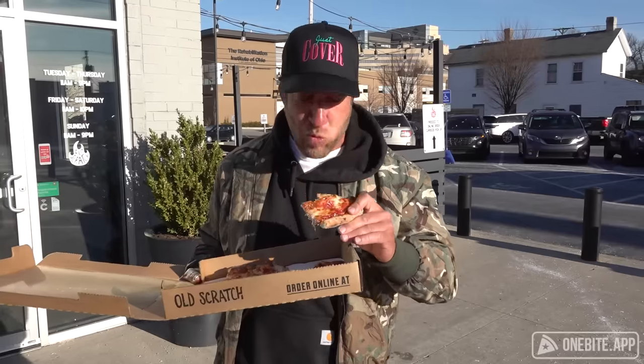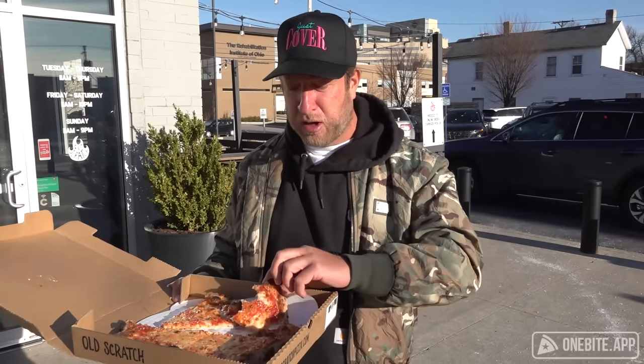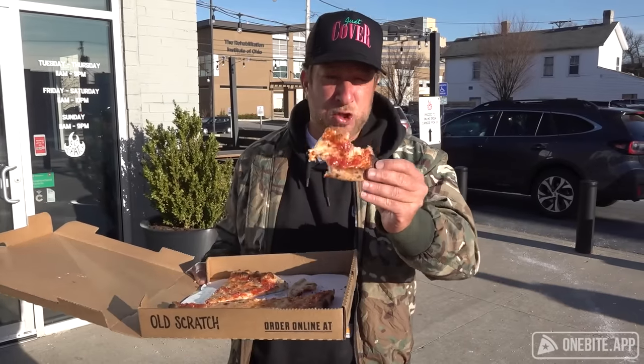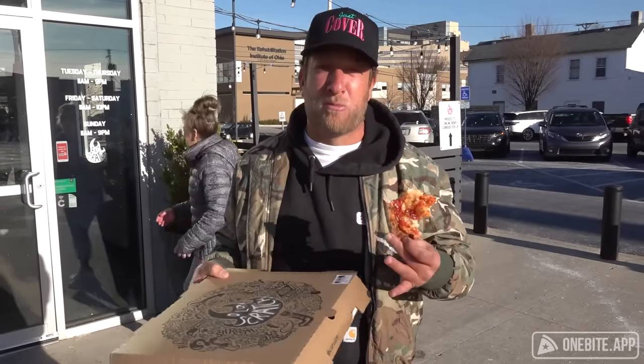Also — professional note — when he brought me the box he didn't close it. Pro move. Listen, whenever I say I'm going to Dayton or Columbus for pizza, people are like, 'Oh you can't find good pizza there.' I've said this a thousand times: you can find good pizza anywhere. This is very good pizza. It's Neapolitan Midwestern, meaning it's not super floppy. I'm going to give it a seven. Really really good stuff and a great vibe. Old Scratch, be proud of yourself. Dayton, be proud of yourself.